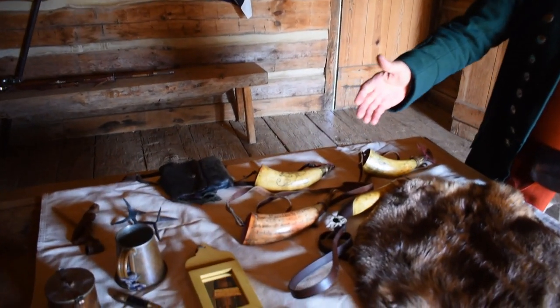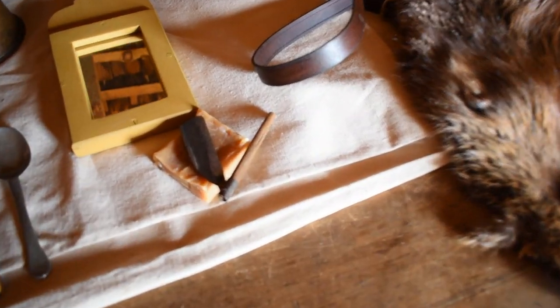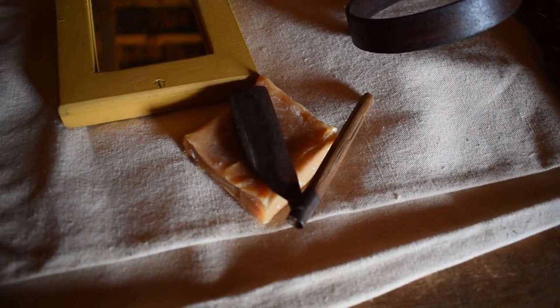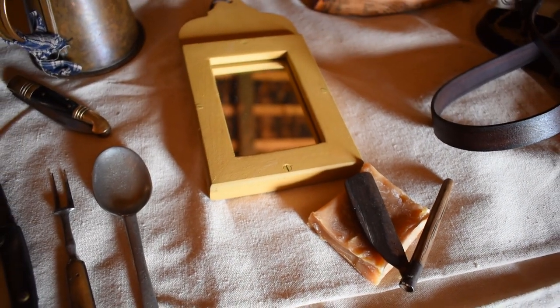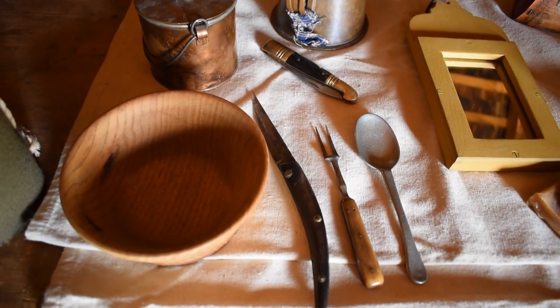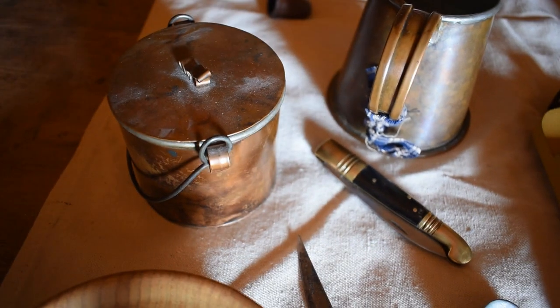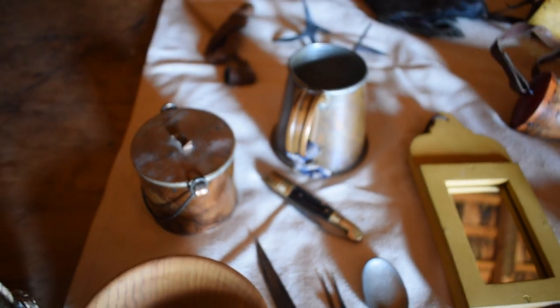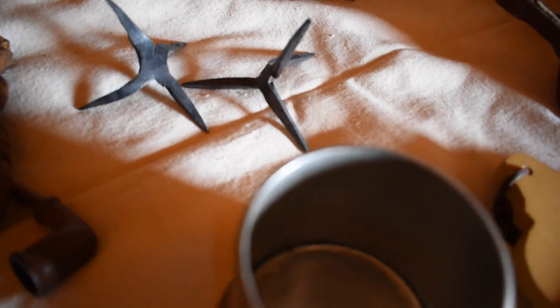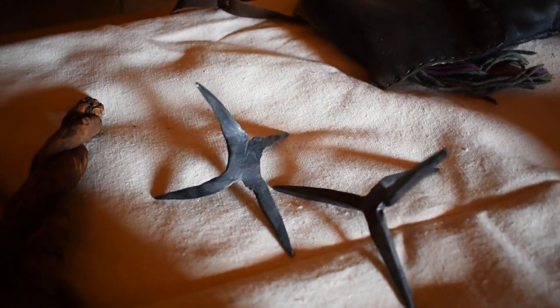Soldiers in the 18th century were clean shaven. I have here a bar of lye soap, a razor, and a small mirror that soldiers would use to shave. I also have some utensils: a pewter spoon, a fork, a homemade knife, a bowl, and a copper pot called a boiler — they would heat up dried beans or similar food in that for a meal. And on the table here are two small iron objects called caltrops. Soldiers would scatter those around the perimeter of their encampment to ward off anyone who might do them harm.